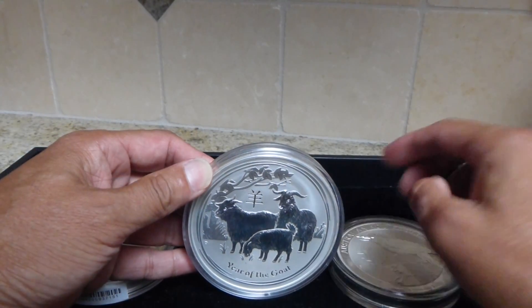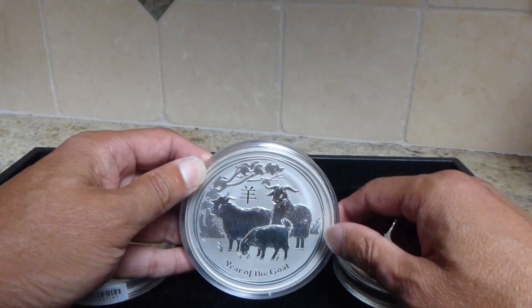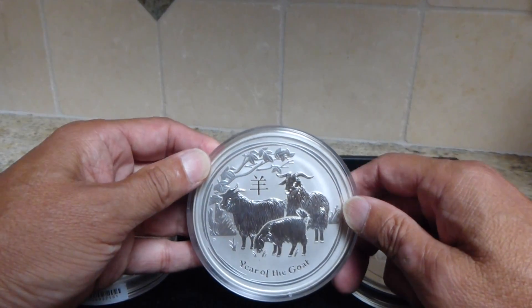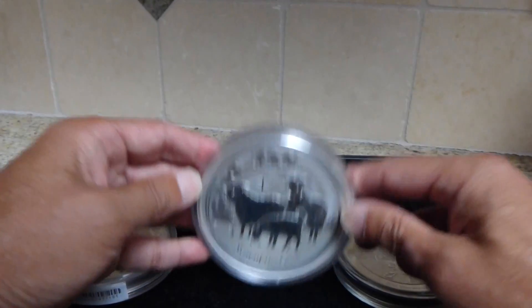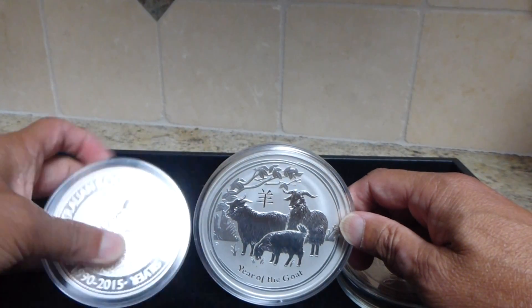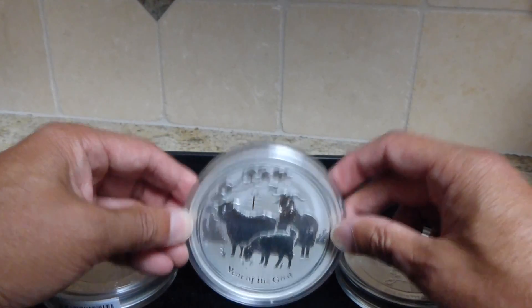Going along with what I mentioned yesterday, that larger coins have lower premiums — it rings true with this 10 ounce lunar goat as well. If you have the inclination for bigger coins, just go for this, because the premiums are a lot lower than the one ounce lunar goat.